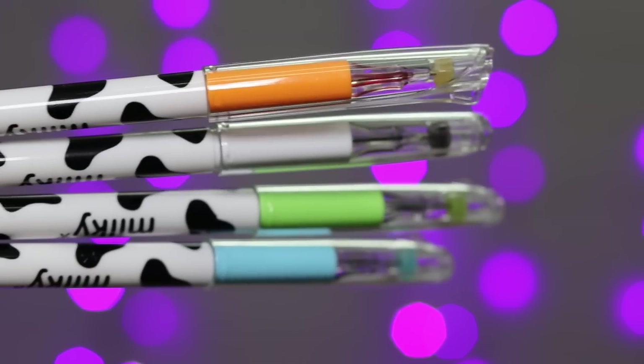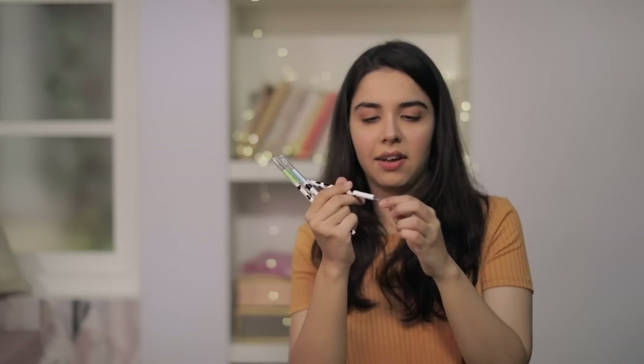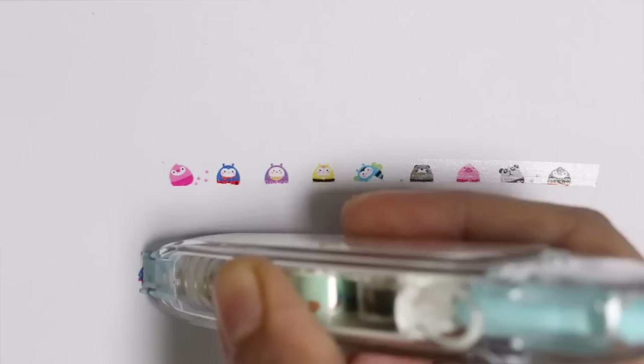The last set of pens — they are in cow print, and by the caps I'm assuming they're different in colour. Yes, they are cute. A sticker pen. I know it sounds absurd but it's so cute. The stickers that come out of this look nice, but it's a little bit pricey for 100 rupees.